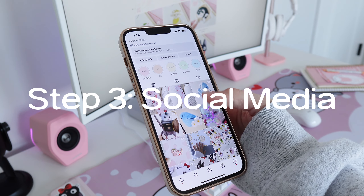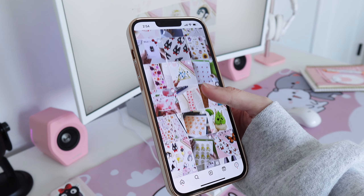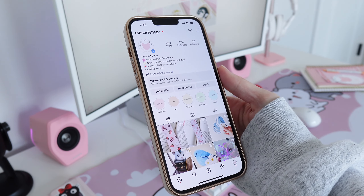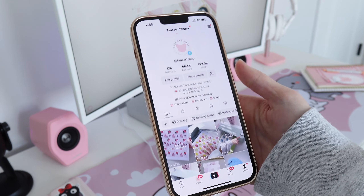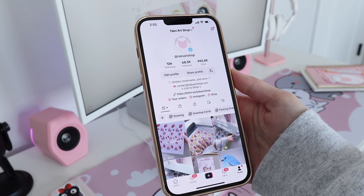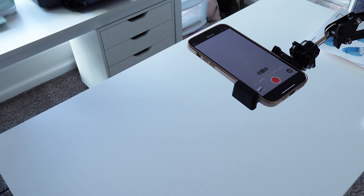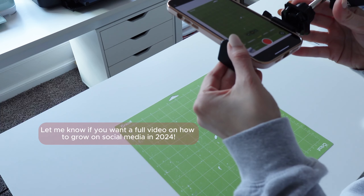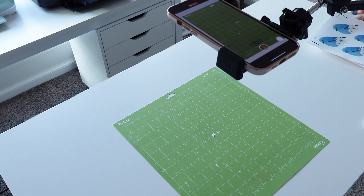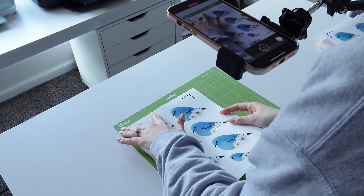Once you've come up with your shop name, it's time to create a social media. One of the reasons why I recommend researching and registering your business name is so when you do create a social media, you won't have to change it later on if someone already has that name. I recommend starting a social media pretty early on so you can start building your audience, so when you do open up a shop, you already have a following. This is something that I wish I would have done a lot sooner, as I didn't start taking social media seriously until almost a year in.